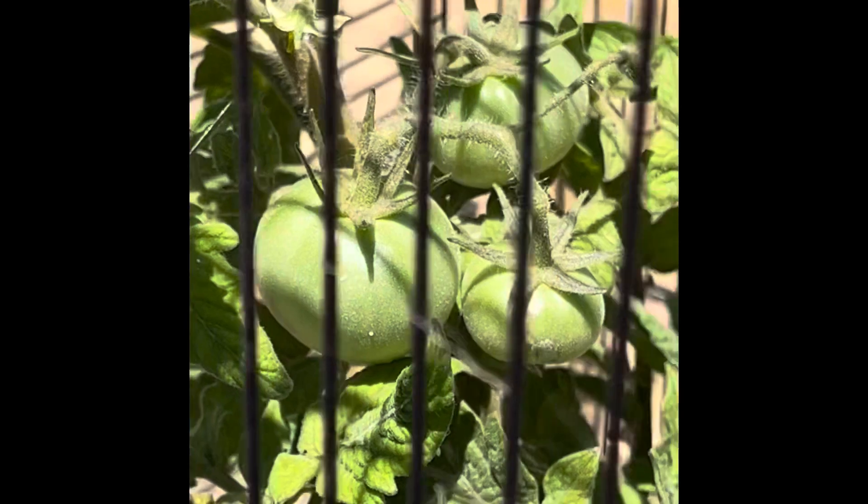As you can see, you get some nice fruit set. They will mature to pretty much something that you would find in the grocery store. There's a nice little bunch. So that's my Christmas update on my dwarf tomato.